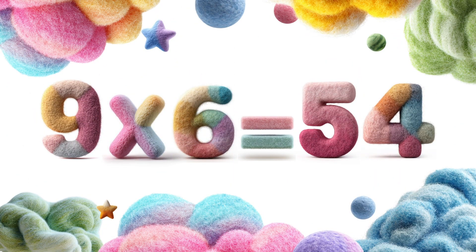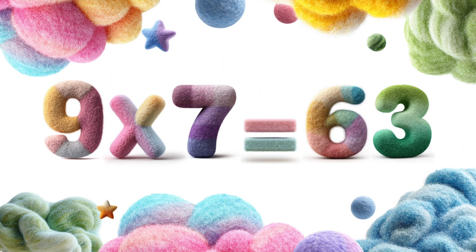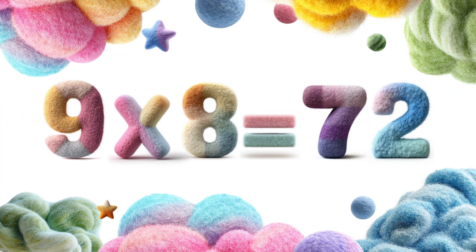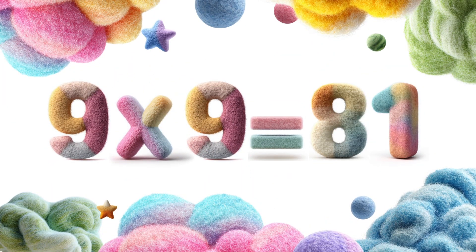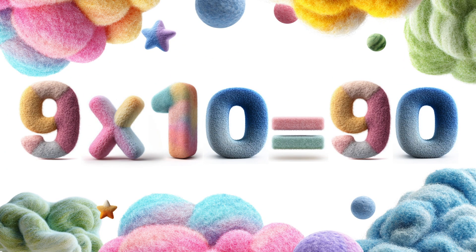9 times 6 is 54. 9 times 7 is 63. 9 times 8 is 72. 9 times 9 is 81. 9 times 10 is 90.